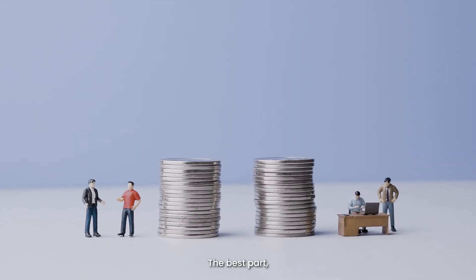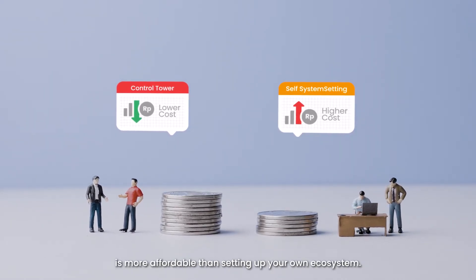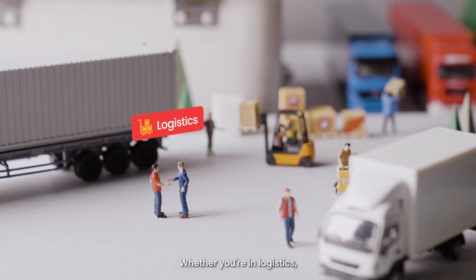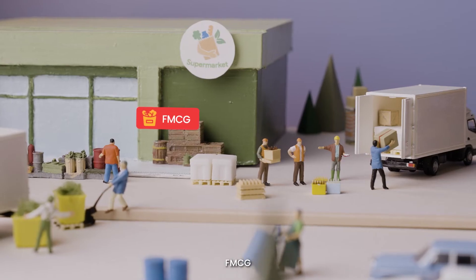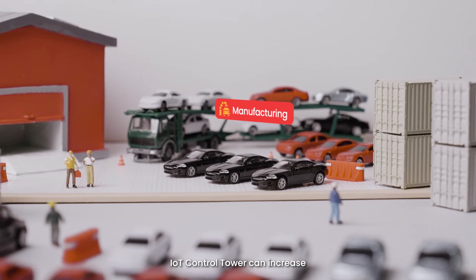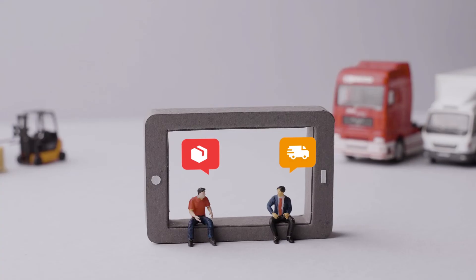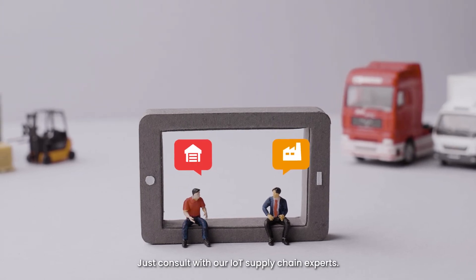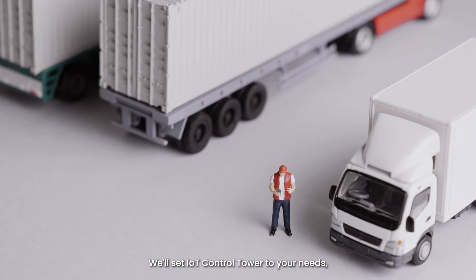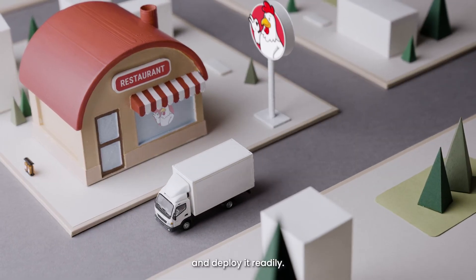High-level management can also evaluate the overall business process with ease. The best part — IoT Control Tower is more affordable than setting up your own ecosystem. Whether you're in logistics, FMCG, or any other industry, IoT Control Tower can increase the performance of your supply chain operation. Just consult with our IoT supply chain experts. We'll set IoT Control Tower to your needs, train your users, and deploy it readily.